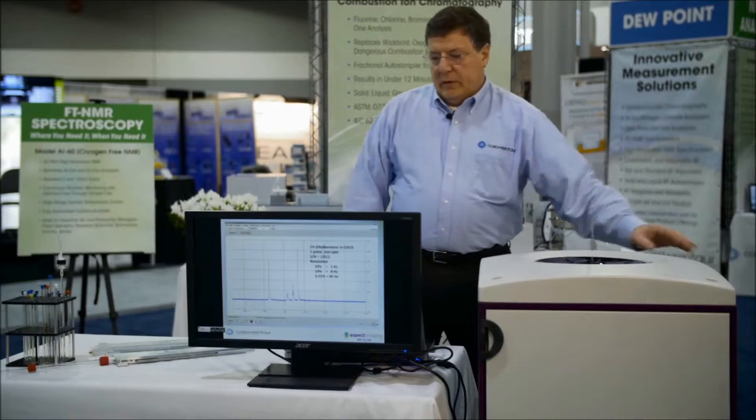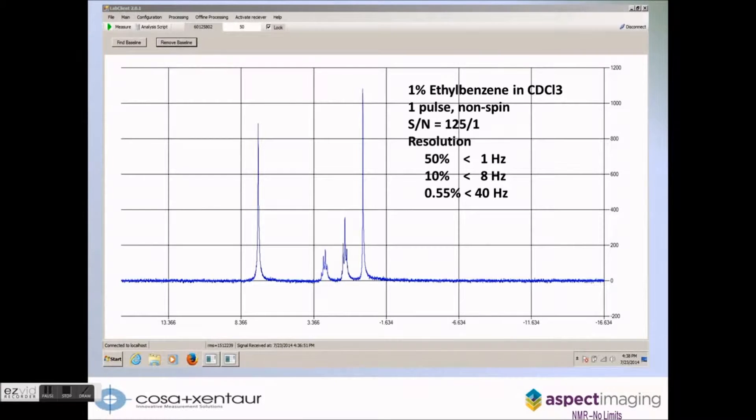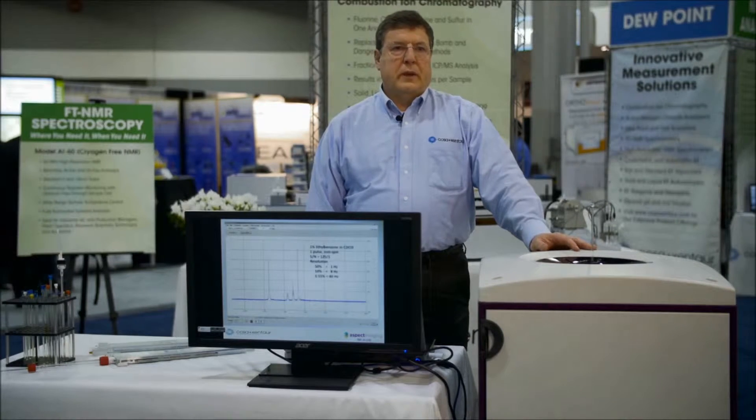In the first example, to show its ability as a true high-resolution NMR spectrometer, you're seeing the performance features on a standard sample. This is showing the sensitivity and resolution on a single pulse of ethyl benzene without traditional NMR spinning.